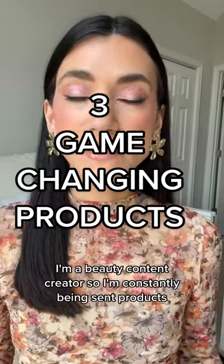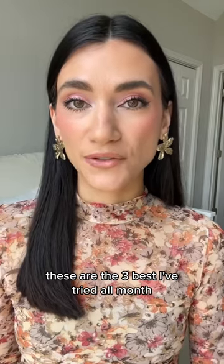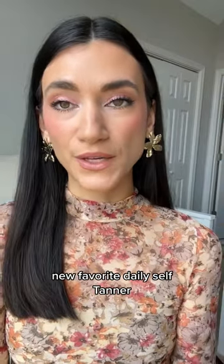I'm a beauty content creator, so I'm constantly being sent products and constantly purchasing them — I try dozens every month. These are the three best I've tried all month, and some of the best I've tried all year.